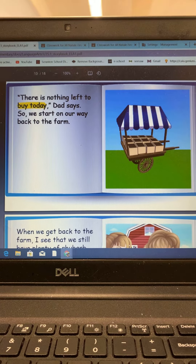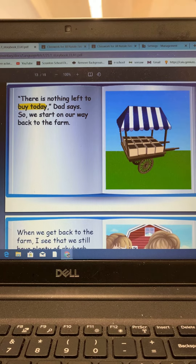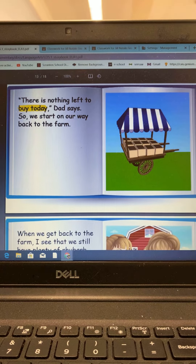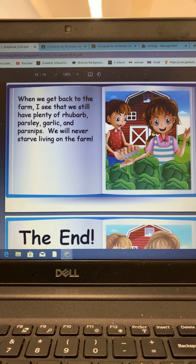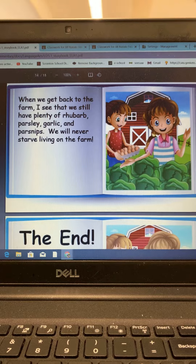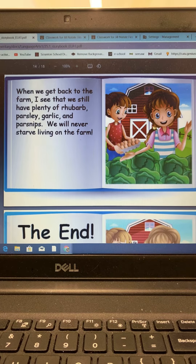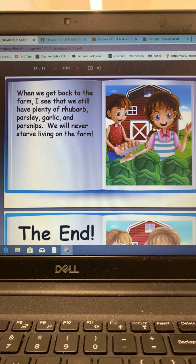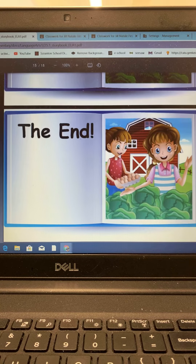There is nothing left to buy today, Dad says, so we start on our way back to the farm. When we get back to the farm, I see that we still have plenty of rhubarb, parsley, garlic, and parsnips. We will never starve living on the farm. The end.